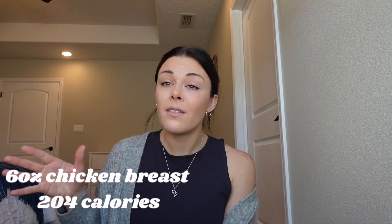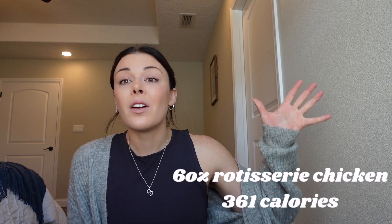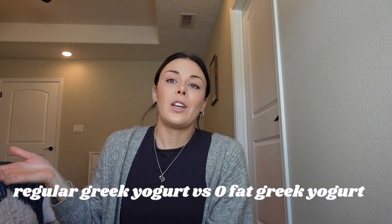Number seven: chicken breast versus rotisserie chicken. I'm a big fan of rotisserie chicken, especially on the go — Costco keeps them nice and cheap. Six ounces of chicken breast is about 204 calories, while six ounces of rotisserie chicken is about 361 calories. The difference is the fat incorporated into the rotisserie chicken. Number eight: regular Greek yogurt versus zero fat Greek yogurt. Regular is about 170 calories per serving; zero fat is about 90 calories. Greek yogurt is great for protein, as a snack, or as a dessert.